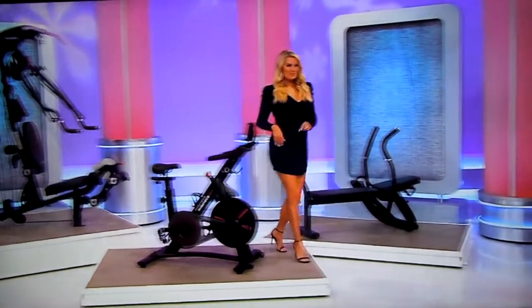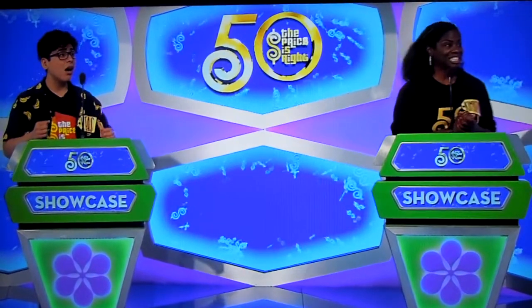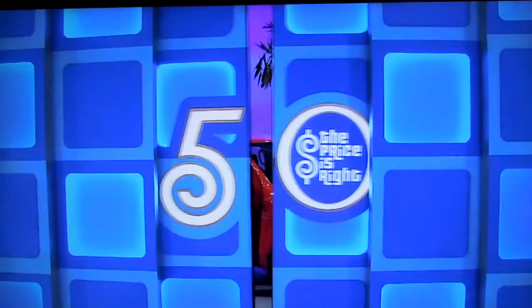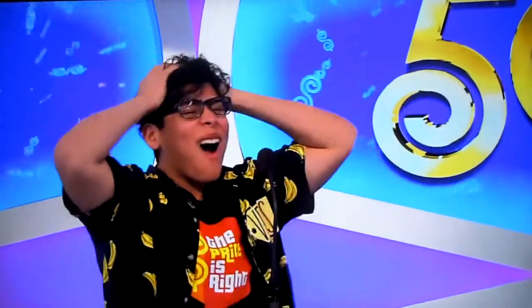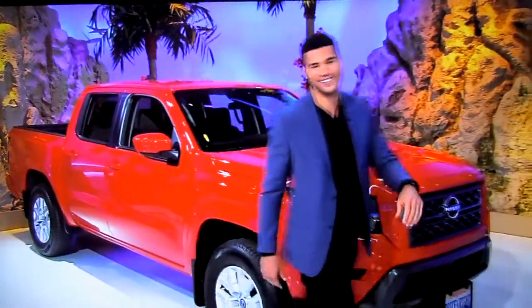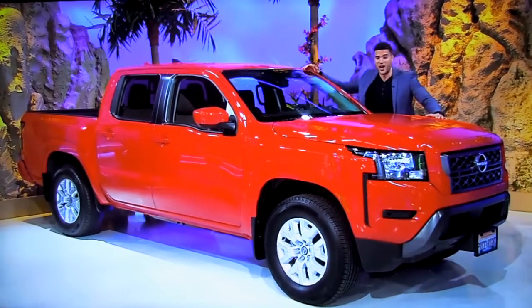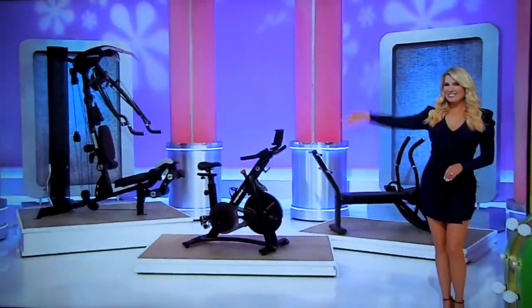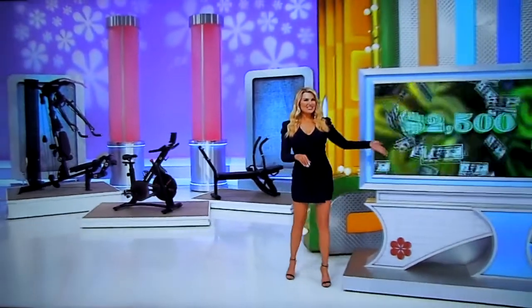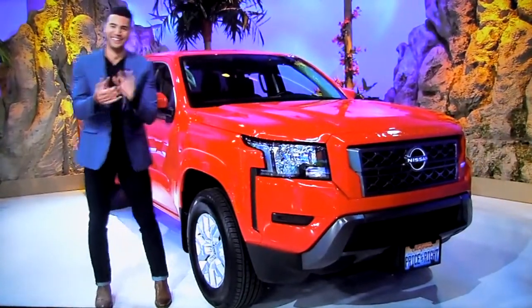Next, why not flex a little financial muscle when you go home with $2,500 in cash? And finally, be sure to put a little muscle into it when you're washing and waxing your brand-new truck! It's the Nissan Frontier Crew Cab 4x2 SV, featuring a 3.8-liter engine, 9-speed automatic transmission, drop-in bed liner, bumper step, and splash guards, plus carpeted floor mats and all-weather floor mats! So muscle up with a home gym, $2,500 in cash, and a brand-new truck!